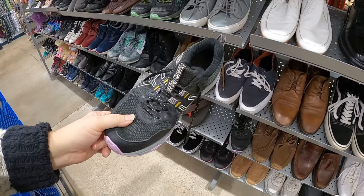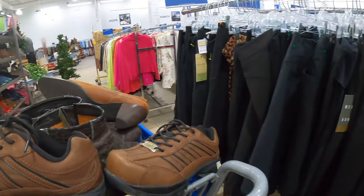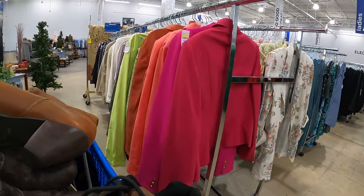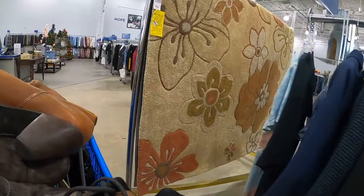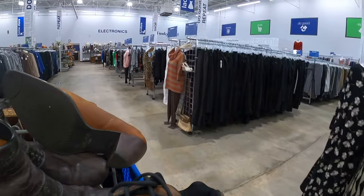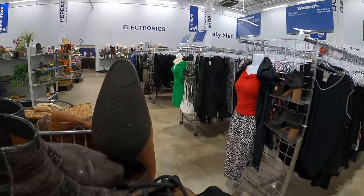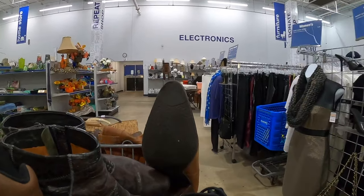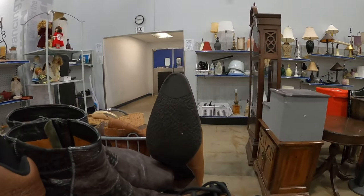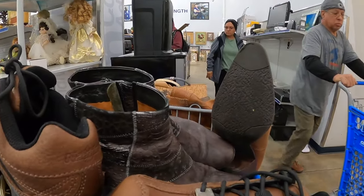Those Asics aren't too bad but I think I'm gonna hold off. Let's head towards the back and see what we can find because I do have another stop or two to make today on my thrift store rounds. They've definitely organized and cleaned up this store. I was here about a week ago and I found a really nice Eddie Bauer goose-down brown jacket in beautiful condition - bought it for nine bucks and it sold. I don't buy a lot of clothing anymore but I reach for it sometimes.